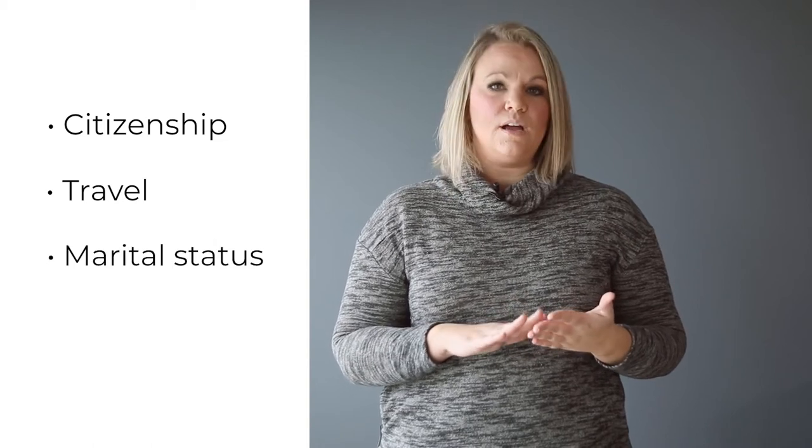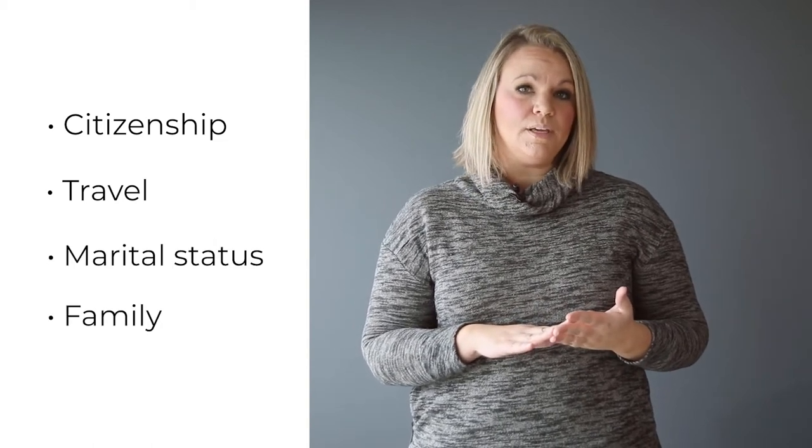They're going to ask you things like citizenship, travel, and marital status. They're going to ask you questions about your family, your immediate family. So the more information you have going into that form, the quicker it will take you and the easier it'll be.